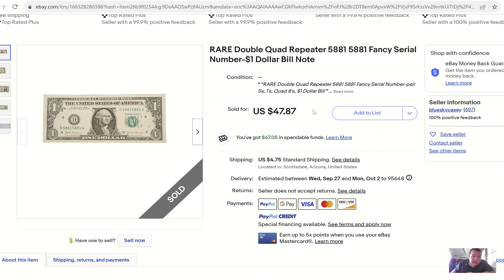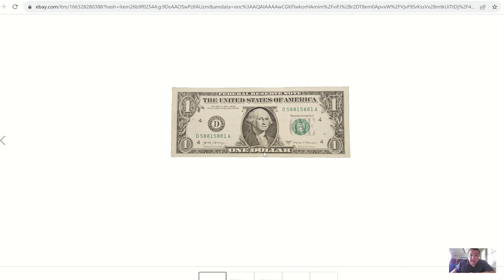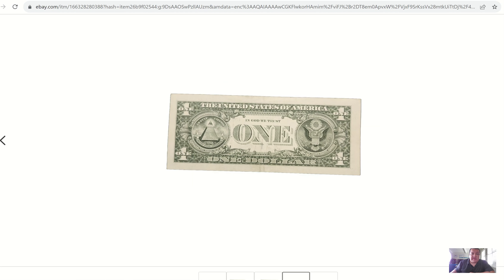Coming up next, we have what looks to be a 2017A — this is a repeater, a four-digit repeater. They call it a double-quad repeater, which is incorrect terminology. Another minimum floor here at $47.87 — that's how much this seller was willing to accept, and someone did buy it as a buy-it-now listing. It's 5881-5881. Some would even say it's a trinary as well, which is another popular search term. The more correct fancy serial number keywords you enter into your listing title, the better — but you don't want to mislead collectors. Put the correct terminology in there and load it up the best you can.